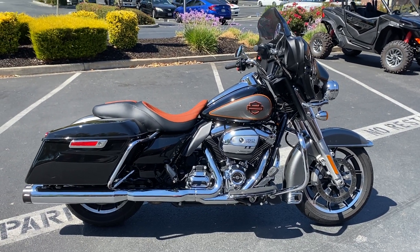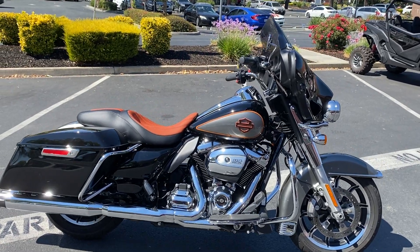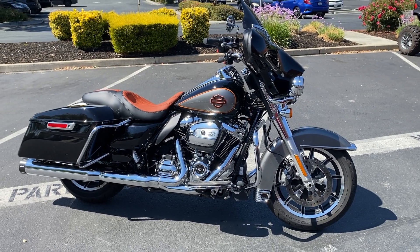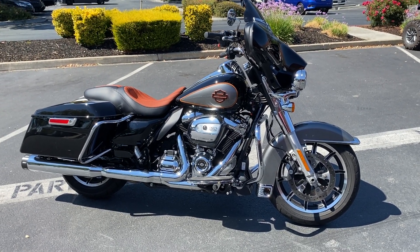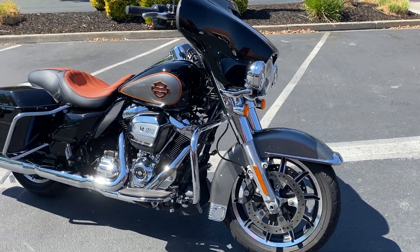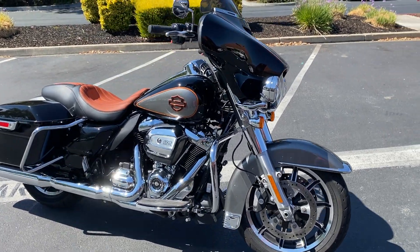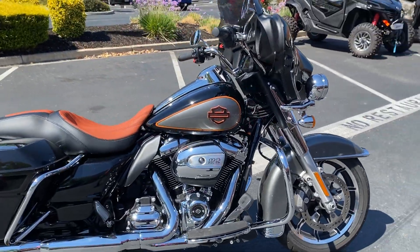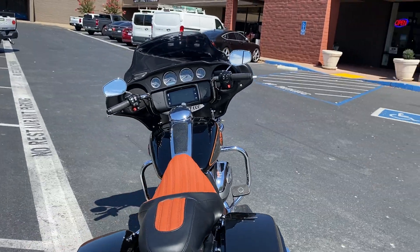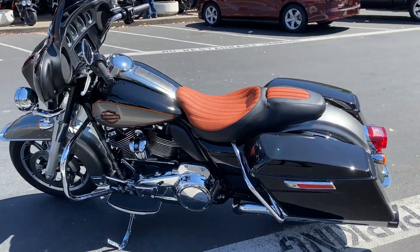Here we are at Contra Costa Power Sports, and today we have our 2022 Harley Davidson FLHTP Electra Glide. Beautiful black and silver paint scheme with really awesome orange highlights. This bike has ABS brakes, traction control, and a beautiful sound system that you can connect to your phone. Only 4,200 miles on this gorgeous Harley Davidson.